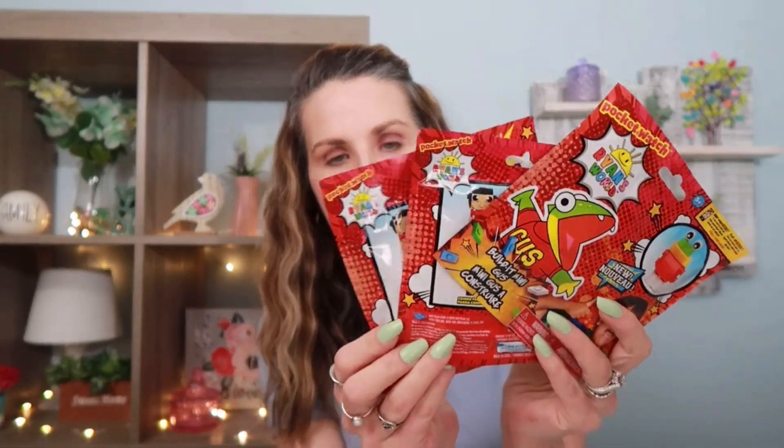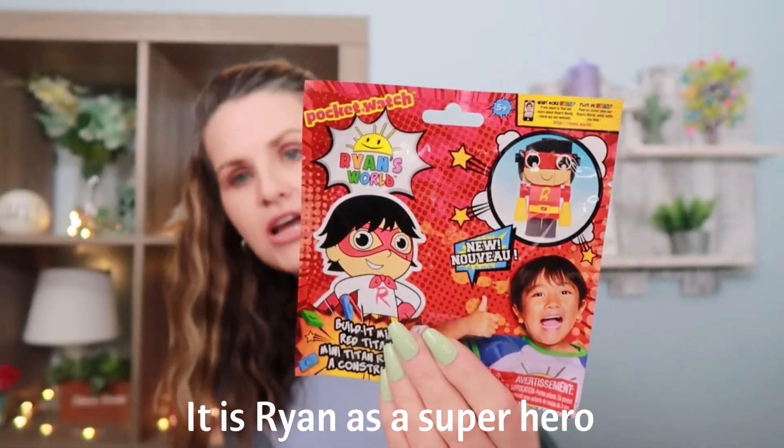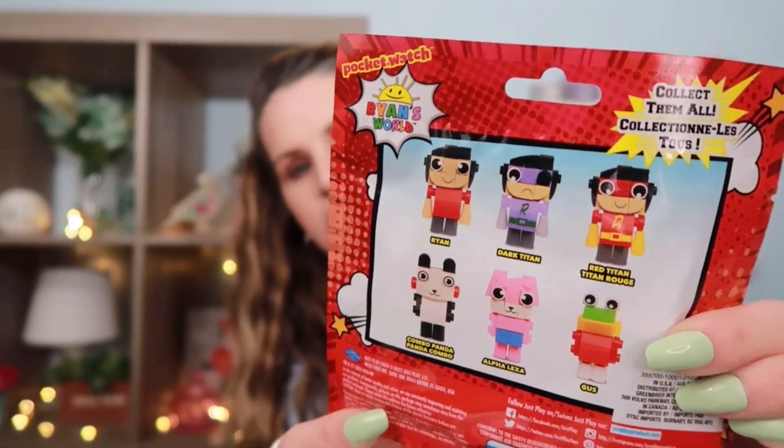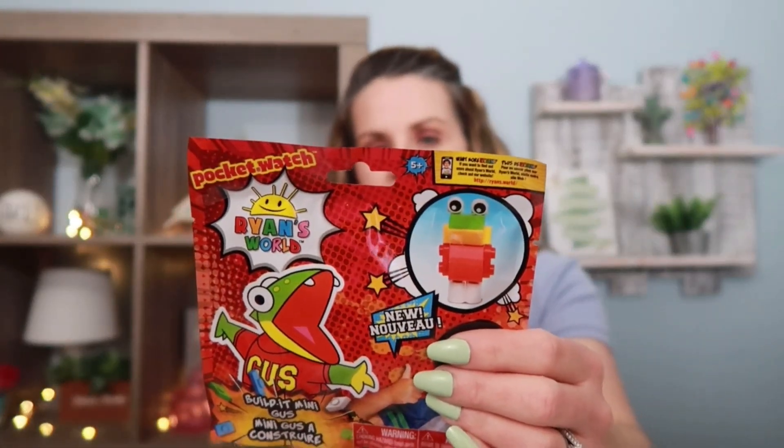Something else I picked up - these have been around for a while. These are the Ryan's World little character toys that you put together. When I grabbed them I thought I was grabbing Ryan, but this one is actually the red Titan. It shows you what you get in the right hand corner, and on the back it shows which ones come in the collection. I also picked up the panda because I thought he was cute, and then this little frog named Gus. My son watches Ryan's World sometimes, so I thought these would be fun to put in our school store for him to grab as a prize.